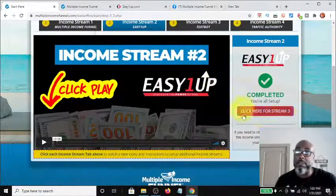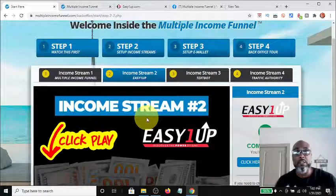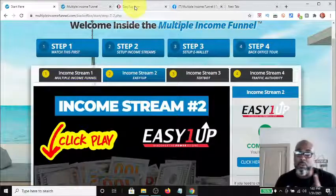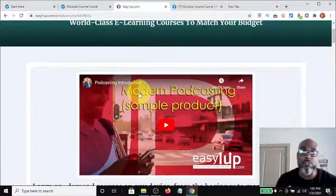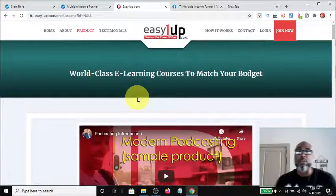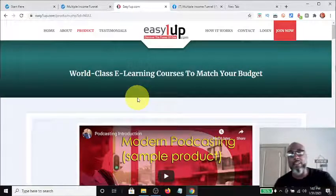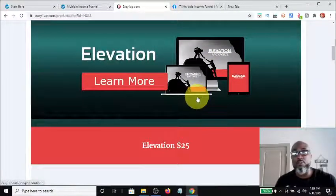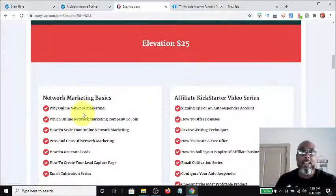If you're already a member of Easy One Up, just come down, click it, and input your information — you don't have to make any purchases. But if you're not, I want to explain something about Easy One Up and show you the different levels of their products. Easy One Up is a world-class e-learning platform. The product they provide is learning, and they have different levels — the first level is the twenty-five dollar level.